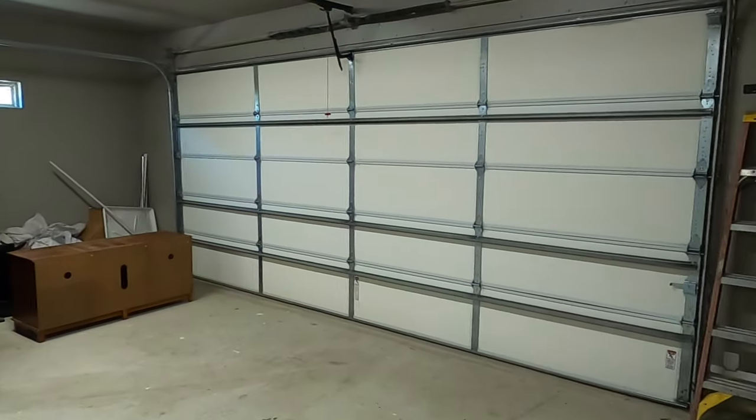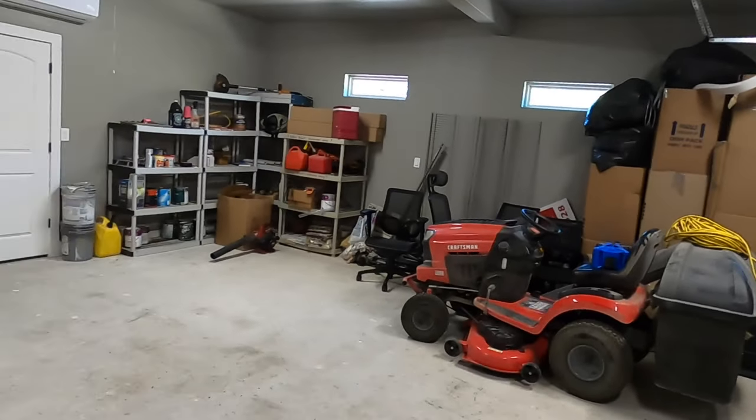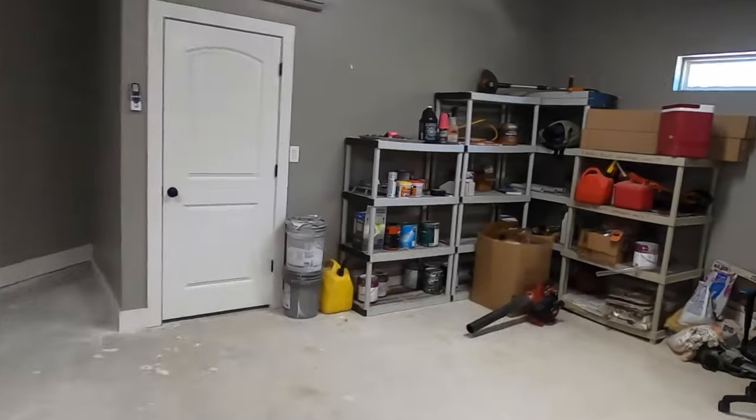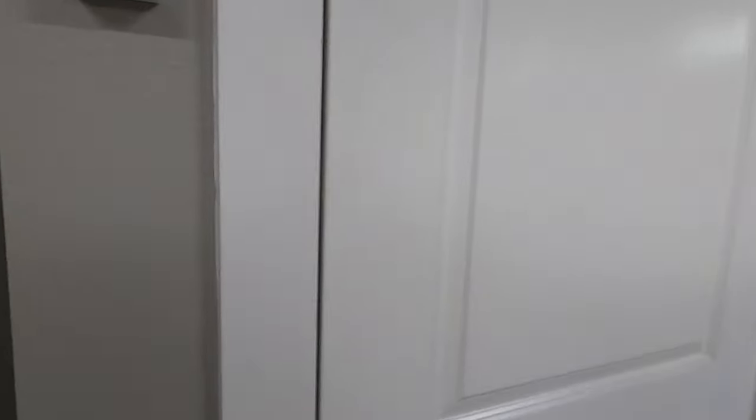Coming in, this is the garage entry that leads into the mudroom. They've got a really nice deep two-car garage. Plenty of space, and you can tell they've got some extra storage here, plus even more storage back behind here — so lots of storage.